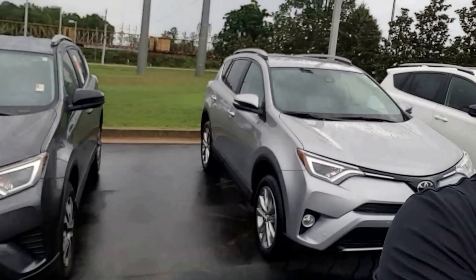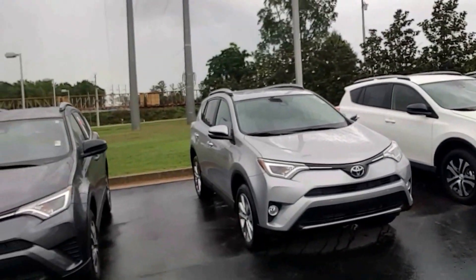Good morning, Amy. This is Randy at LaGrange Toyota. I'm going to show you the 2017 RAV4 again — this is the one you just emailed me about.